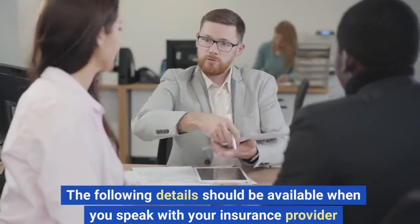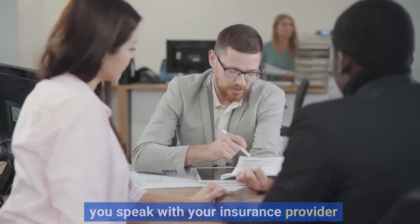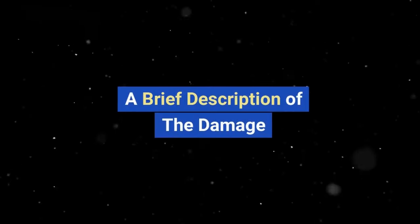The following details should be available when you speak with your insurance provider: your policy number, your contact information, the date and time of the damage, and a brief description of the damage.